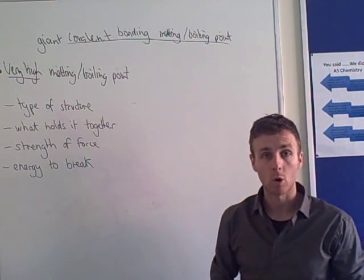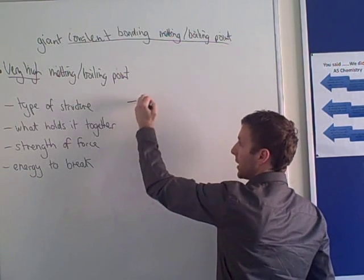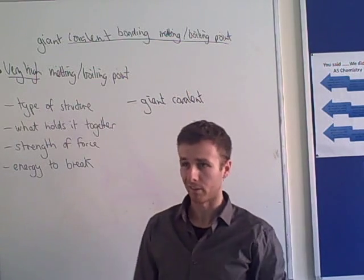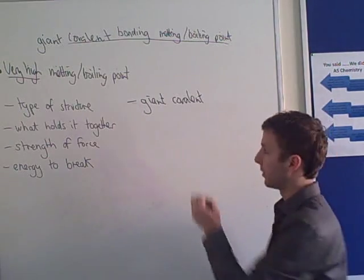First of all, we need to talk about the type of structure that they form. They form giant covalent structures. Sounds a bit obvious — giant covalent substances form giant covalent structures — but you usually get a mark for saying that, so it's worth saying.